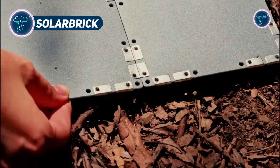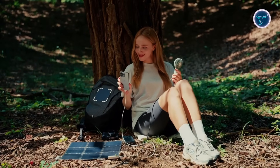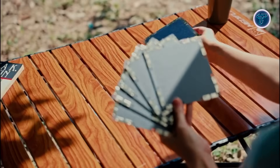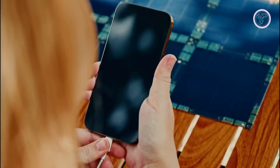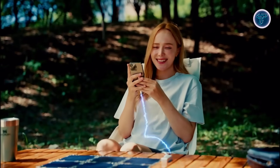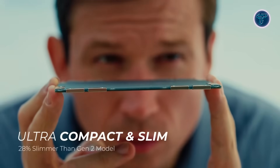Solar Brick. The Solar Brick is a groundbreaking modular solar charging system that redefines how we use renewable energy on the go. This compact solar panel setup connects magnetically, allowing users to snap together multiple tiles and build a custom portable power source in seconds. Each ultra-thin panel delivers up to 2.5 watts, and when combined into a full nine-panel array, it can generate around 20 watts — enough to charge smartphones, cameras, or power banks anywhere under the sun.